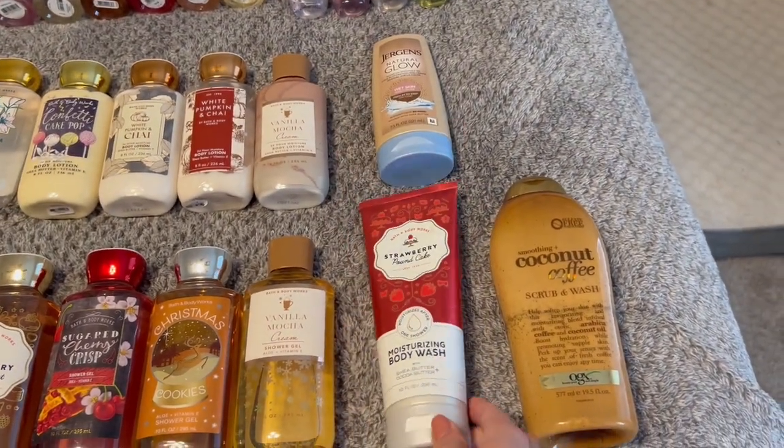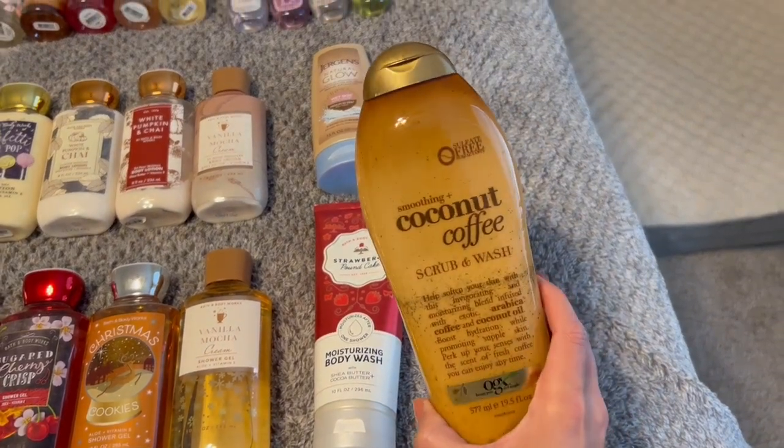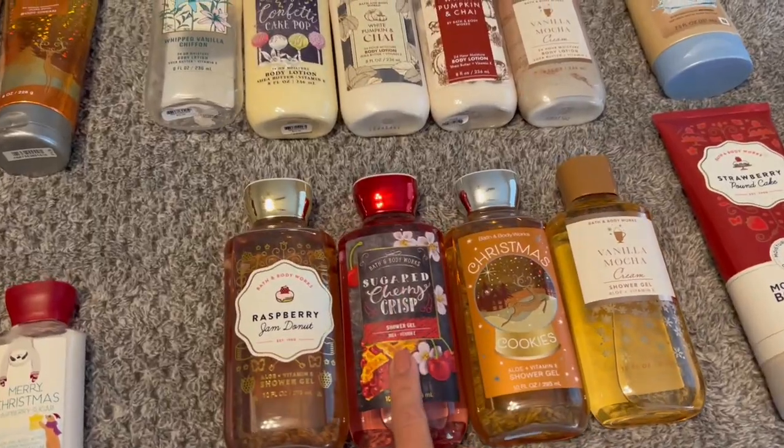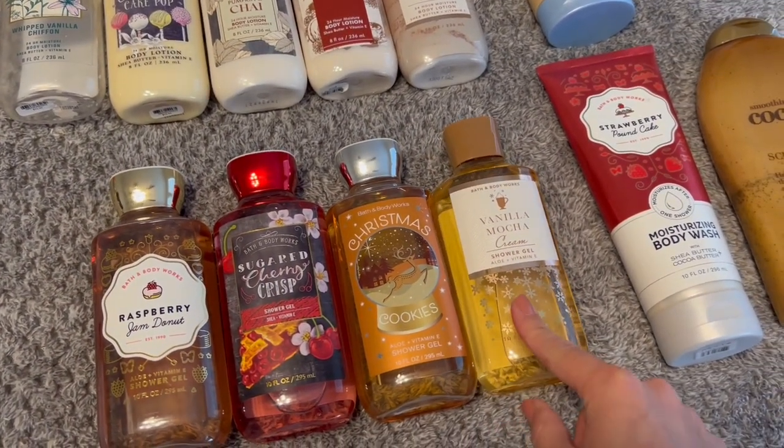This is the only one I have in that formula, but I do like it. And then the Soothing Smoothing Coconut Coffee Scrub and Wash from OGX. Also Sugared Cherry Crisp, Christmas Cookies, and Vanilla Mocha Cream.